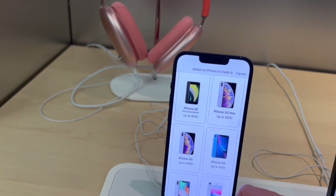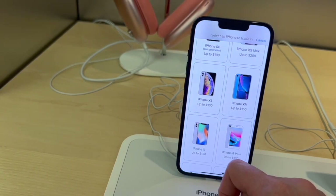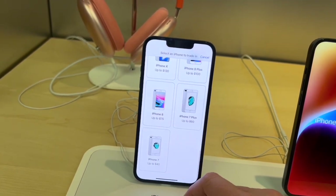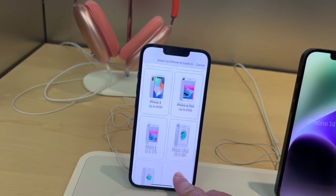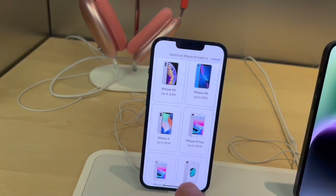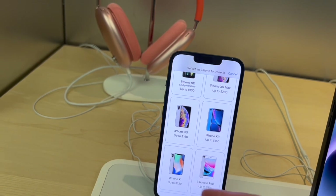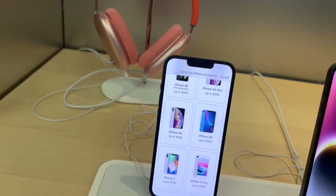iPhone 11 is up to $200, iPhone SE second generation up to $100 — the cheaper the phone, the less you get for the trade-in. iPhone XS Max up to $200, iPhone XR up to $150. There's always debate in the comments about whether it's called the 'XS' or '10S' and 'XR' or '10R.' iPhone 7 up to $40, iPhone 7 Plus $60, iPhone 8 $75, iPhone 8 Plus $100, and iPhone X — or iPhone 10 — up to $130.